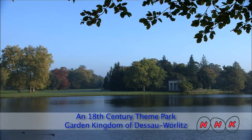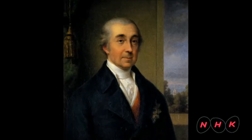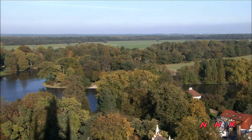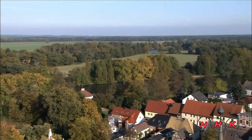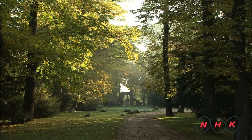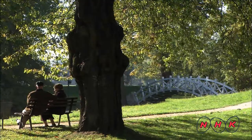An 18th century theme park: the Garden Kingdom of Dessau-Wörlitz. This is the portrait of Leopold III Frédéric Franz, a ruler of Dessau in northern Germany. Following a series of battles against Austria, he pondered about the futility of war. He thought peace could be achieved if his subjects knew more about the great cultures of neighbouring countries. He decided to create a garden which incorporated different cultural influences.